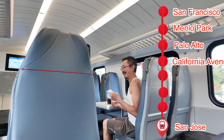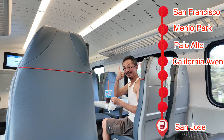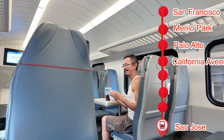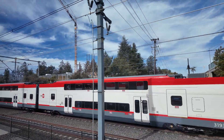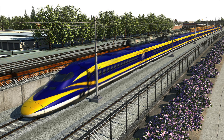Did you ride the old train? Yeah, I did — it's so much better, much nicer. How about the price? The price is the same. It's the same thing — it's just nicer, newer, the screens are better. This is just the first phase of the California high-speed rail system connecting communities from San Francisco to the rest of the state.